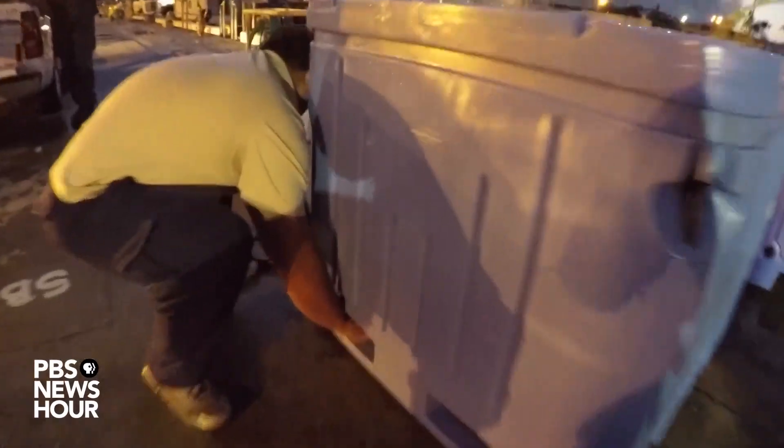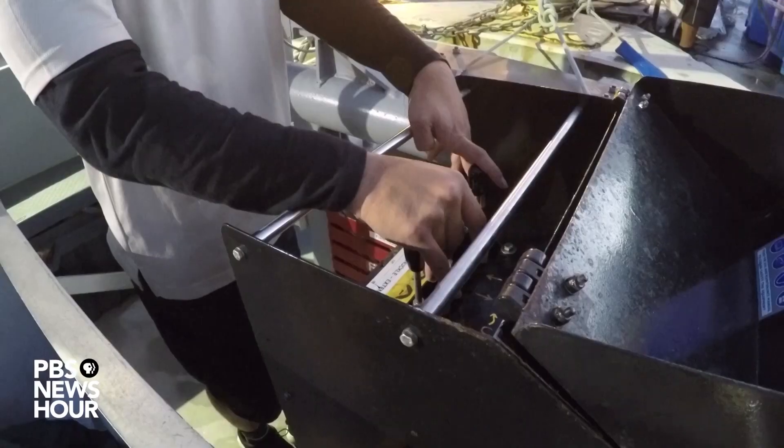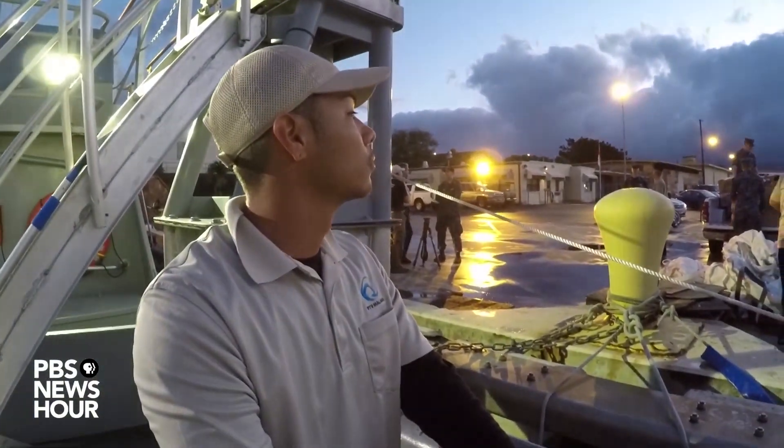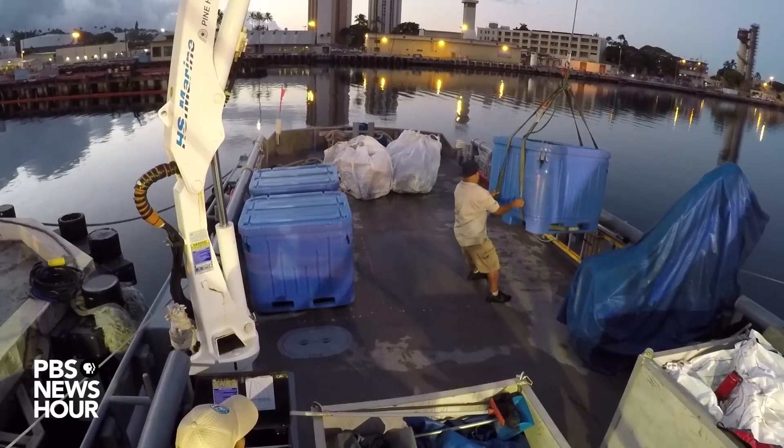You can't just FedEx packages to a submarine. The sub grub is all secured in watertight containers and carefully hoisted aboard a small boat. The boxes don't just contain food — there's also spare parts in there. The submarine is 25 years old and things are in constant need of repair.